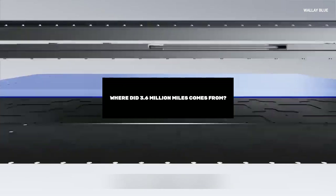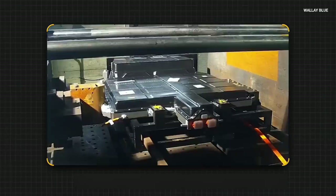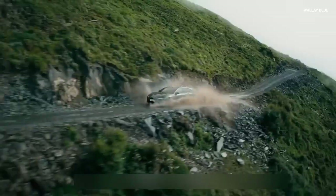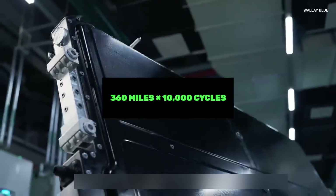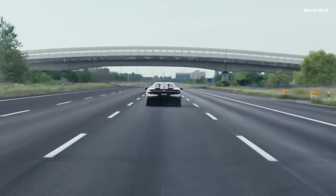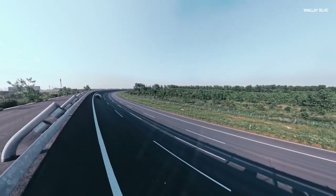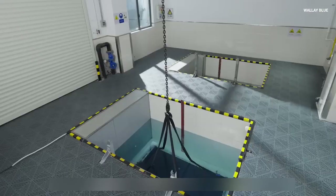Where did the widely quoted figure of 3.6 million miles come from? The math is quite simple. If one battery cycle provides about 360 miles of driving range, which is similar to what some of today's best EVs can achieve, then multiplying this by 10,000 cycles gives a total of 3.6 million miles. This means that in theory, an EV equipped with this battery could keep running for several centuries if used under perfect conditions. However, what we should really pay attention to is the fact that CATL's sodium ion battery could last much longer than today's lithium ion batteries.